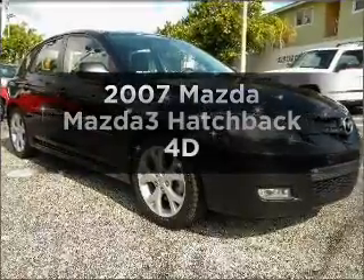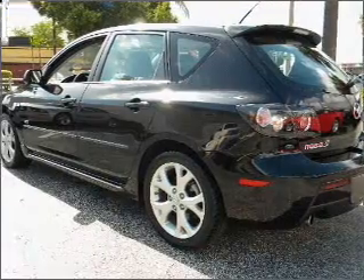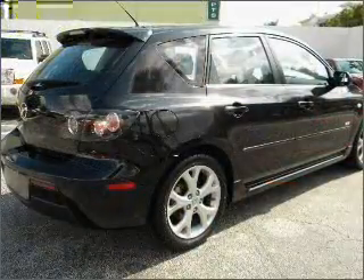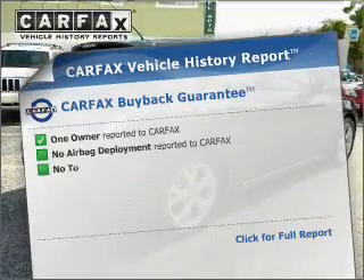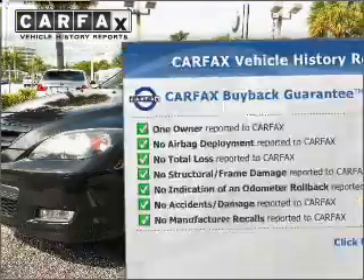Get noticed in this 2007 Mazda Mazda 3. Travel the roads in style and comfort in this great vehicle, with a reliable engine that responds smoothly to its automatic transmission. An included Carfax Vehicle History Report allows you to purchase with confidence and the knowledge that your buy was a smart choice.